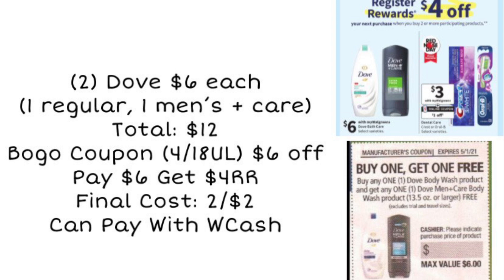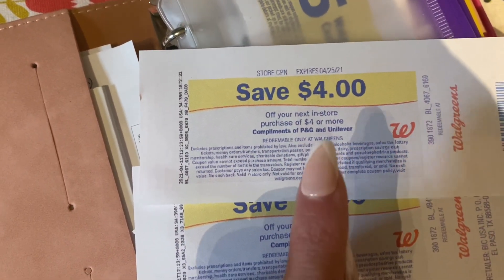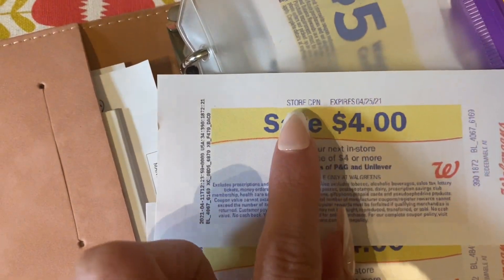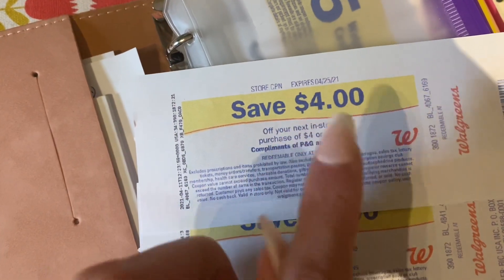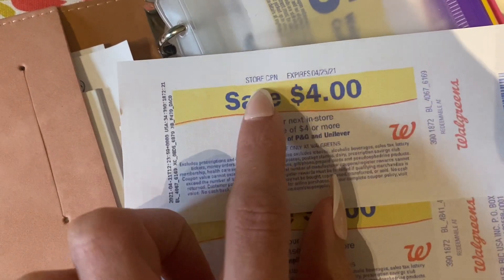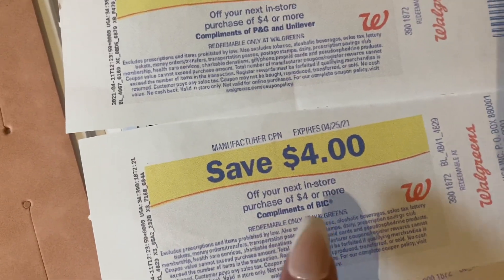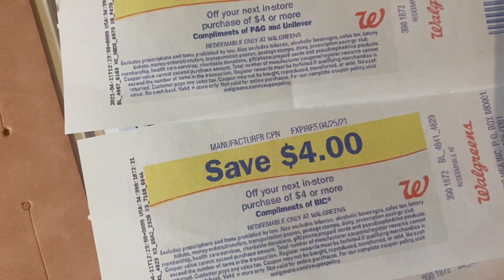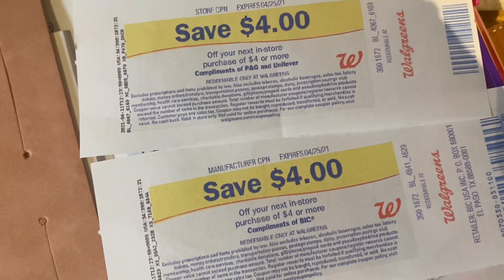I'm definitely really excited about this deal. I want to talk a little bit about this register reward because we had a similar deal this current week but the register reward printed out a little different. This register reward I earned last week — you can see right here it says 'store coupon' at the top. Normally when we get register rewards they say 'manufacturer.' So be very careful when using this register reward on any other deals. You don't want to use this on a spend deal or it will lower your spend amount. A regular register reward, like the one we earned on Bic this week, is a manufacturer coupon that can be used on spend deals to lower your out of pocket. They look the same but they are different, so keep an eye out.